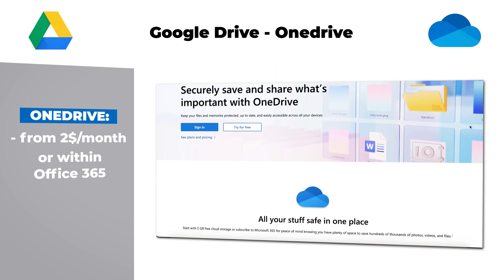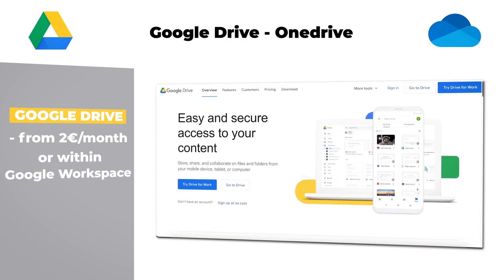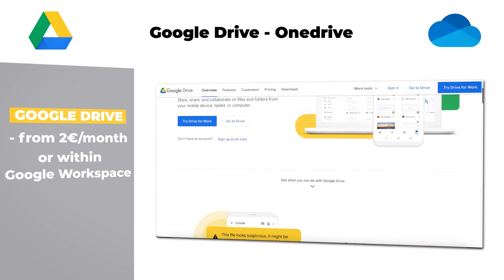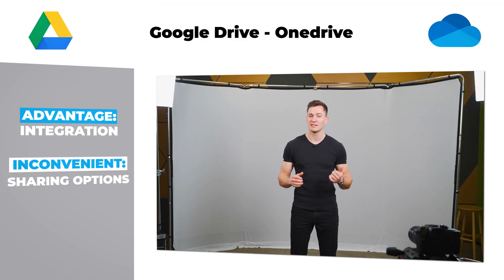I would call a first group 'integrated,' to which I count OneDrive and Google Drive. OneDrive is integrated within the Office 365 suite. Similarly, Google Drive is integrated within Google Workspace, from €2 a month. The main advantage is this integration within your workspace — you might already have it, one click away. However, upload limits and sharing options might be an issue.